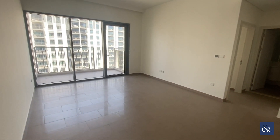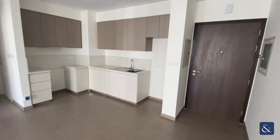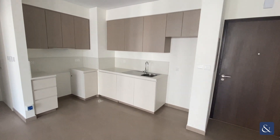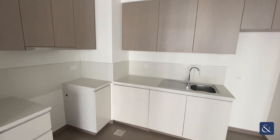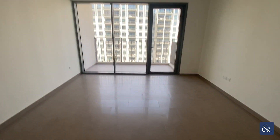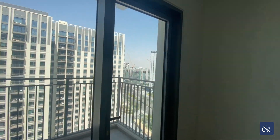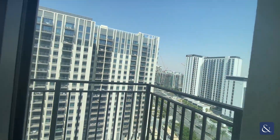This apartment features an open-plan kitchen, living and dining room space. Fitted kitchen space for your cooker, hob and your fridge. A good-sized living area leading to the balcony, which features views of the boulevard.